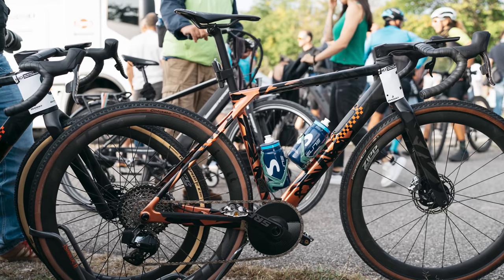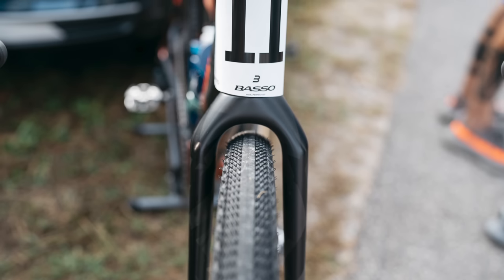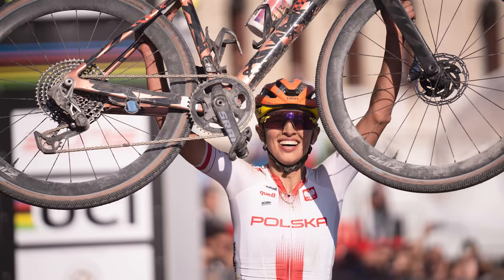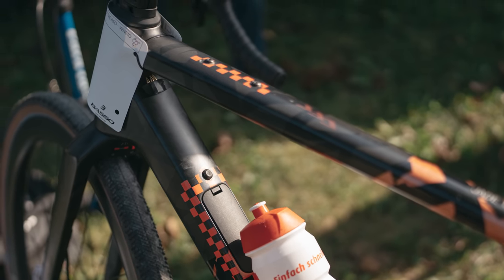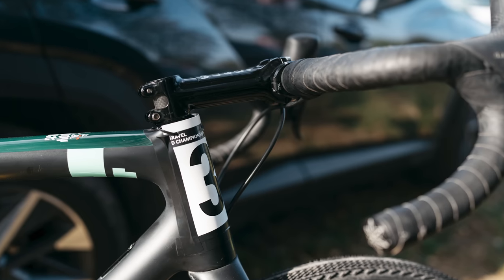The aero gravel debate may rumble on, but many riders attempted to make their number boards ever so slightly more aero — a scene you wouldn't find anywhere outside of a gravel race. In the women's race, Canyon riders wrapped their numbers around the head tube, whereas SD Works went for a more traditional approach of attaching it to the bars. For the men's race, the trimming and preening stepped up a notch, with electrical tape filling the gaps left by zip ties alone.